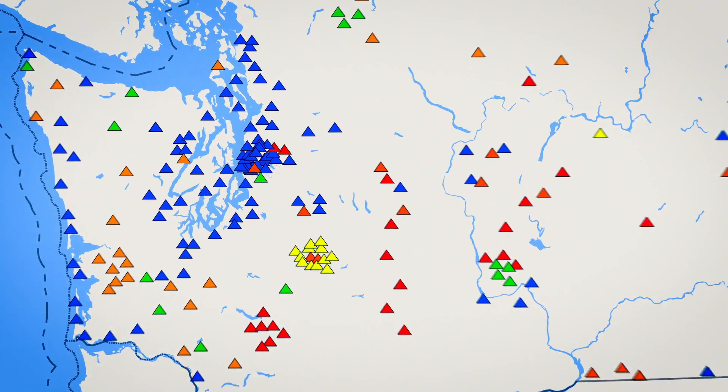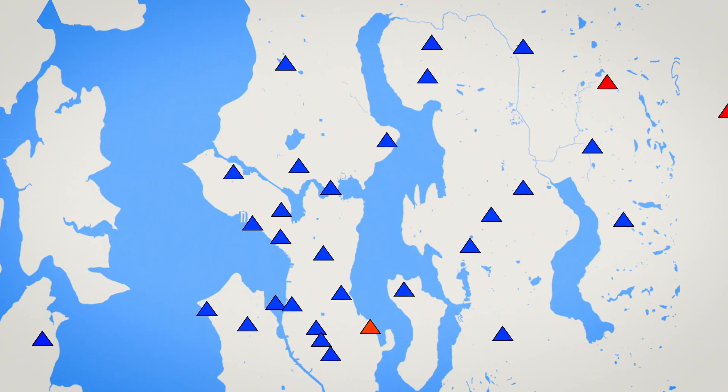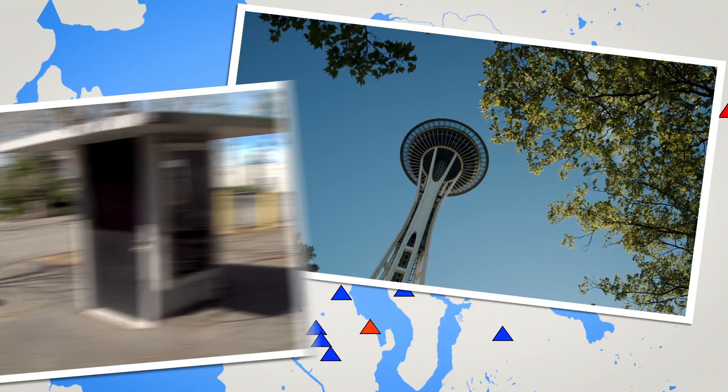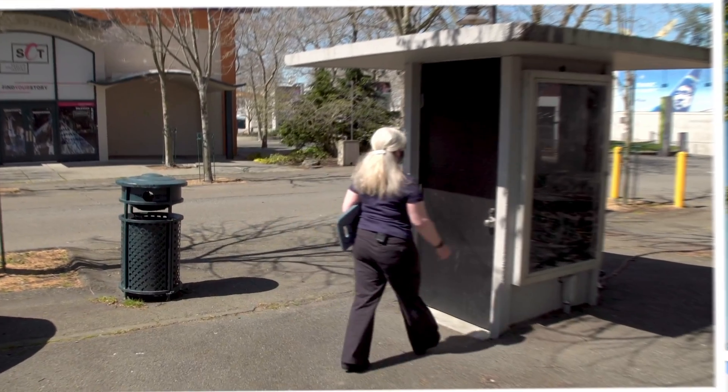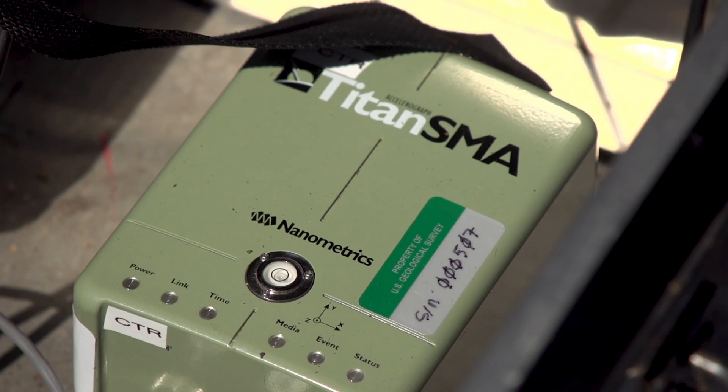We literally have hundreds of sensors around the state of Washington. There are a bunch right in Seattle — in fact, there's one at Seattle Center right next to the Space Needle. We have them sprinkled all over our area, usually just a few miles apart, so that we can really detect any earthquake on multiple stations as soon as it begins.